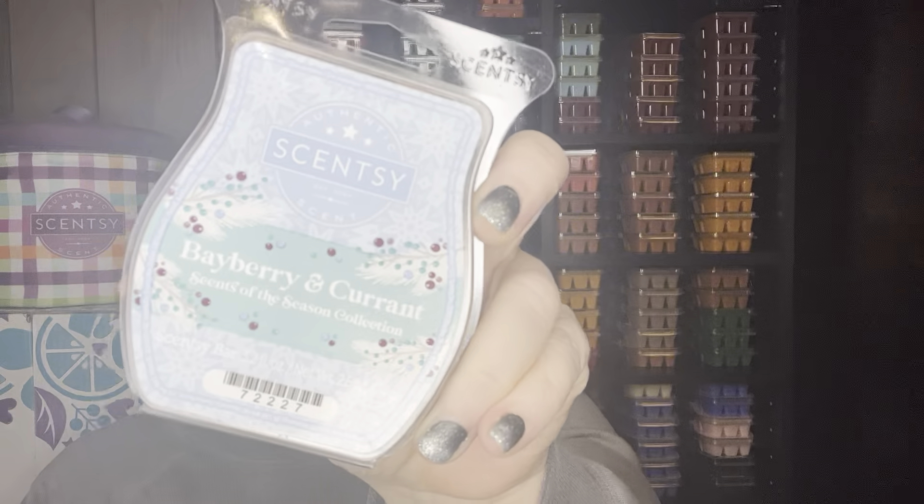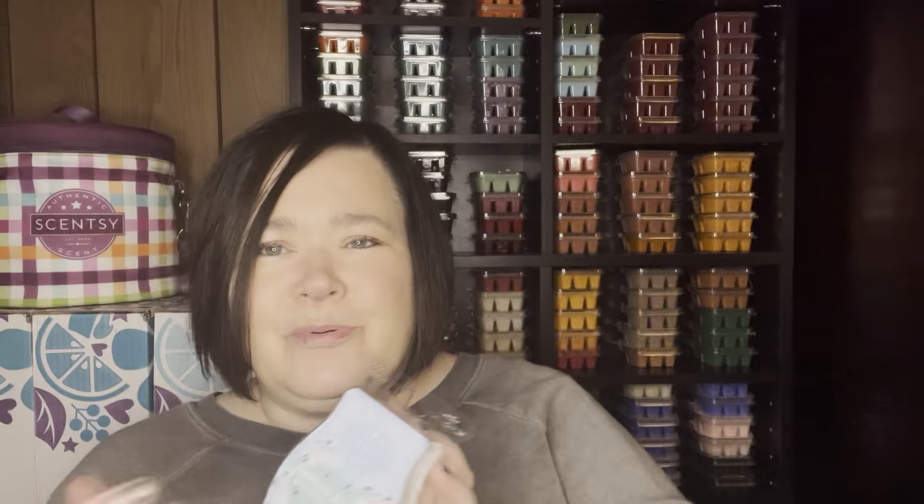I warmed one of my Bayberry and Currant bars. I don't have this in my club; I still have quite a few bars actually. I like it, but it is a different kind of scent — a super powerhouse, strong scent. I love it for the open concept. I think this one is probably gone now out of clearance.